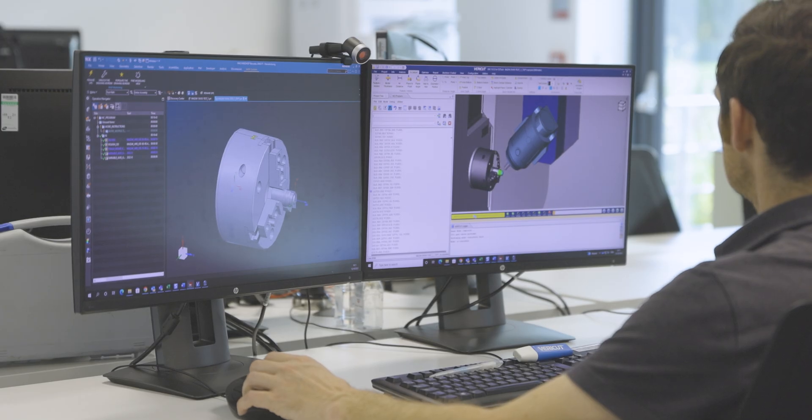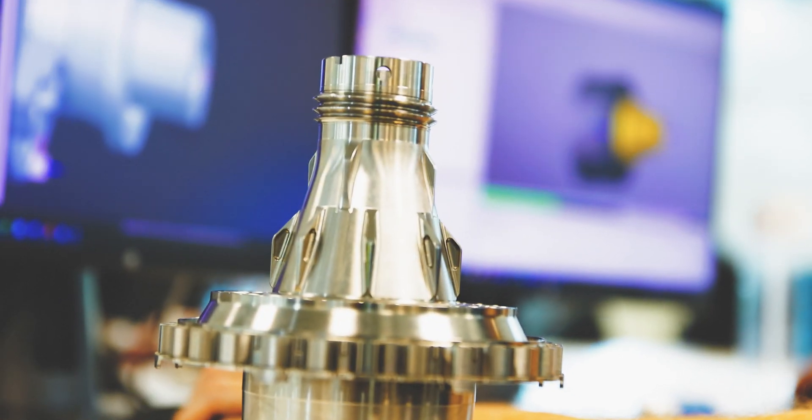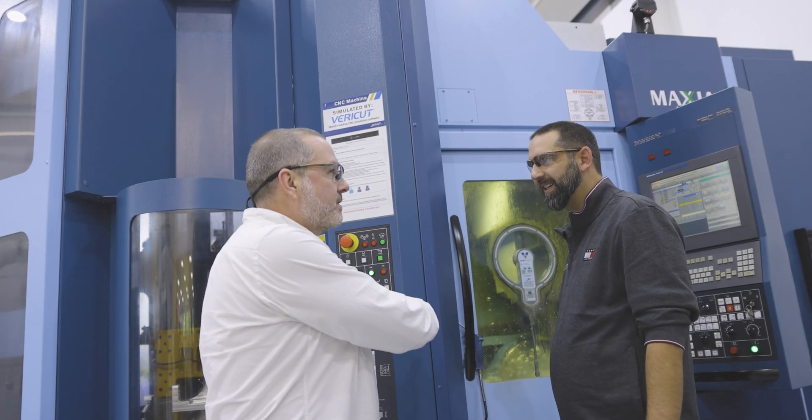Although we produce a high variety of component types, we largely focus on high value, highly complex products. With the demanding timescales that we face here at the Mercedes Formula 1 team, it's essential that our components are right first time, and VeriCut plays an essential part of this process.